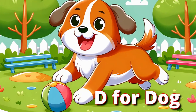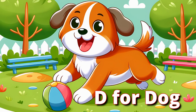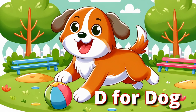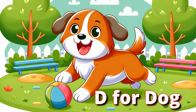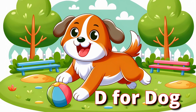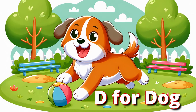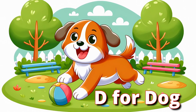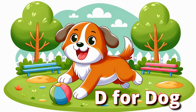D for Dog. Welcome back to Alphabet Animal Adventures. Today's magical letter is D, and our first delightful D friend is the dog. Dogs are loyal and loving pets, always excited to play and make friends. They wag their tails when happy and love to bark hello. Let's wag our tails and give a friendly bark like a dog.